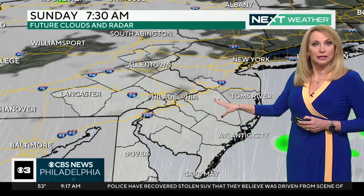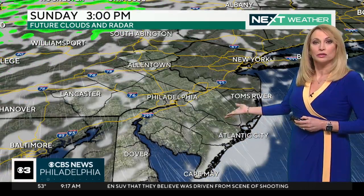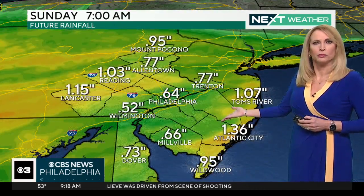Some spotty showers and clouds early tomorrow morning, but look what happens — we get a mix of sun and clouds in the afternoon. So it could turn out to be a nice day, but a very blustery day.